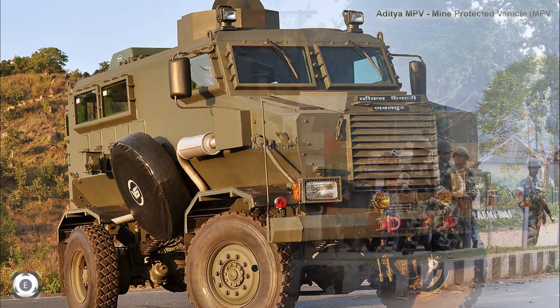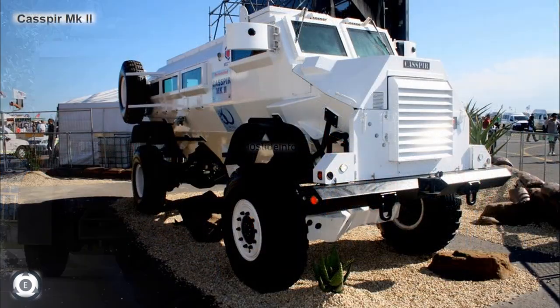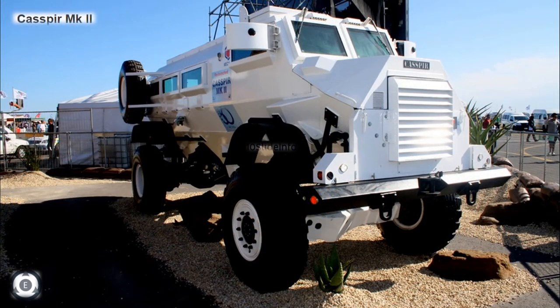These vehicles are used as an armored personnel carrier to transport personnel with protection from explosives and small weapons fire. Not only that, they are built to withstand TNT and other types of explosives for up to 14 kg under the wheel and 10 kg under the hull.